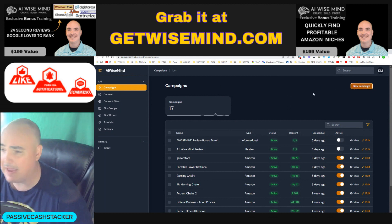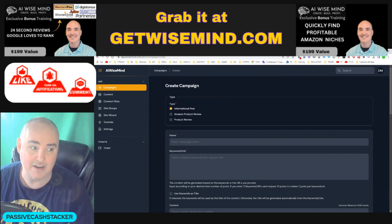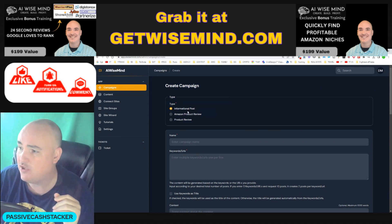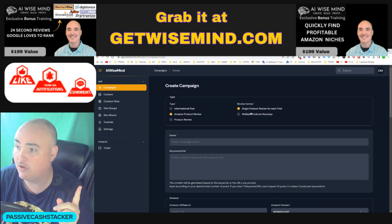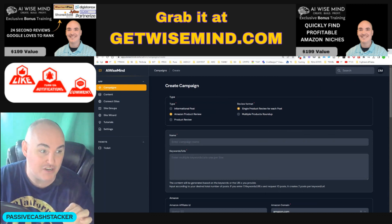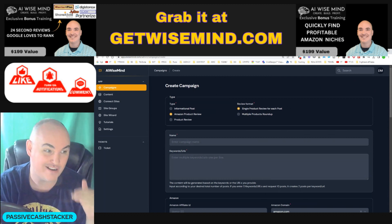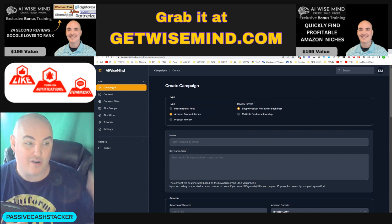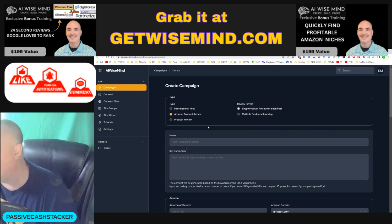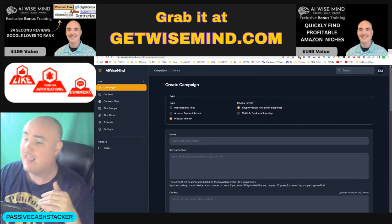Campaigns — you set up a campaign and there are a couple different types. You can do an informational post, which is good for Google on getting your site going with information about the specific niche. You can do an Amazon product review — either single product reviews or multiple product roundups. If you find the top three or four products in a particular niche, you can do a roundup review where it will compare and contrast all of the products together by itself. You don't have to do any writing whatsoever. It'll have links to every single piece and say what this has and what it doesn't. You can also do individual product reviews — put in the context, your affiliate links, the URL, and it will generate them.